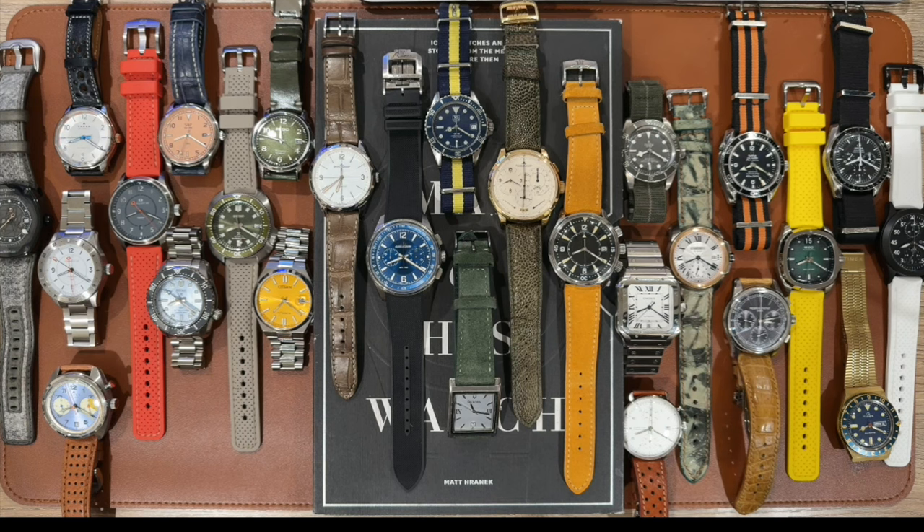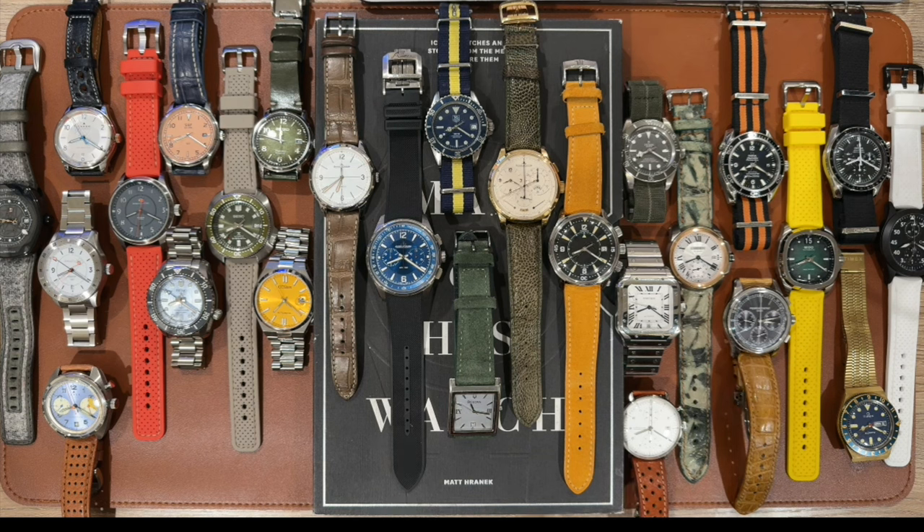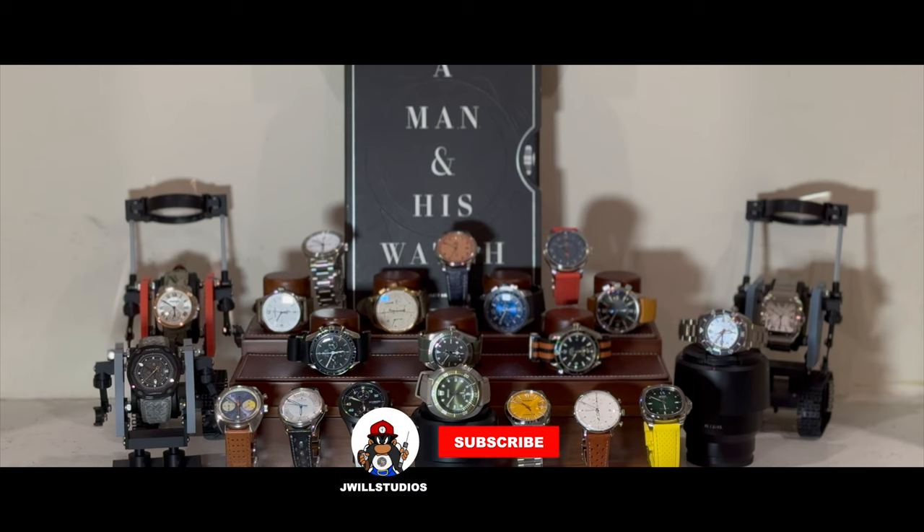Hey watch fam, welcome to the channel. This is Jimmy from J Will Studios and today I am super excited to talk about the 2024 state of the collection. If you watched last year, I did a state of the collection at the beginning of the year, but I'm going to go with a slightly different approach this year and keep it focused on the new additions. I've added quite a bit over last year.